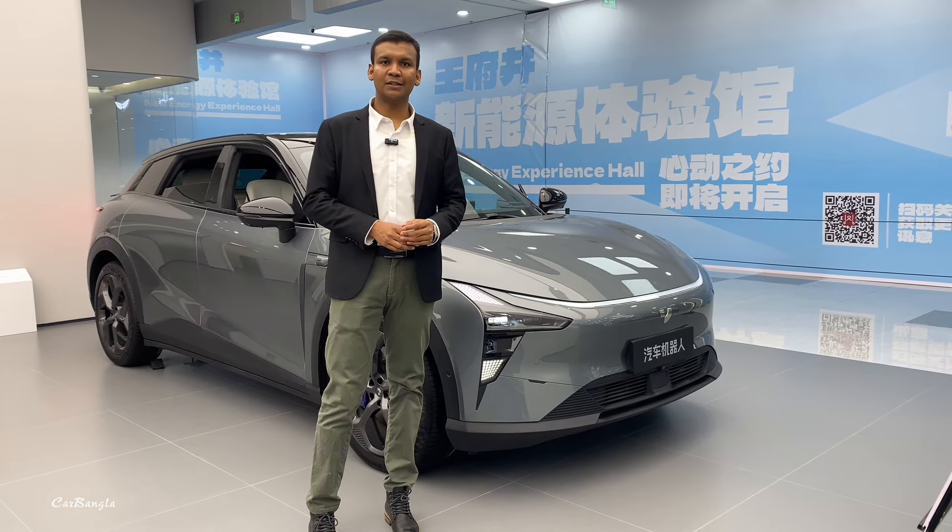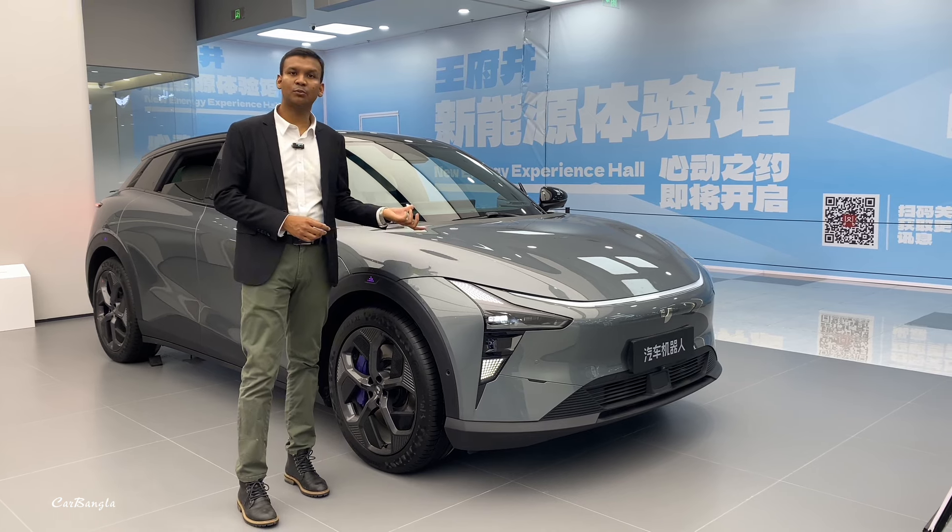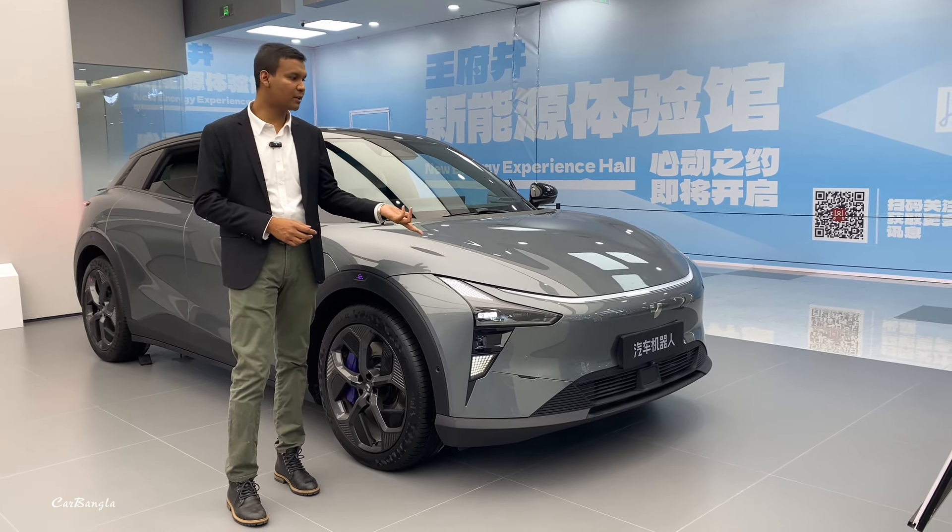The price in the Chinese market: basic version starts around 120,000 to 140,000 RMB, and the performance edition with dual motors and all-wheel drive is around 180,000 RMB.